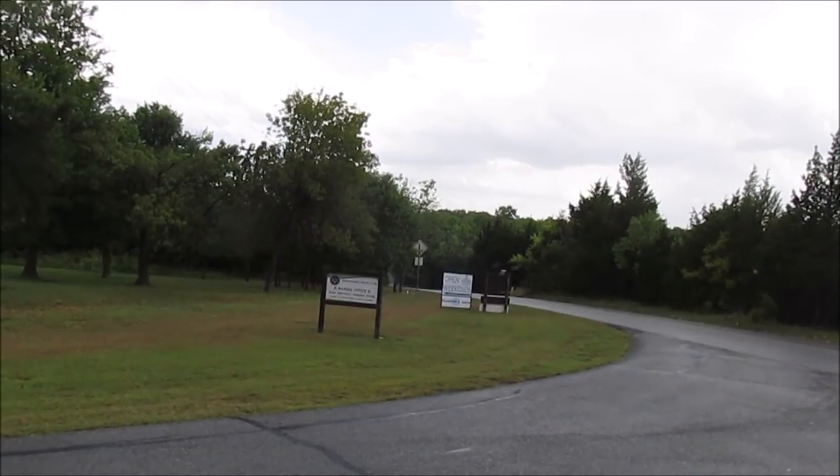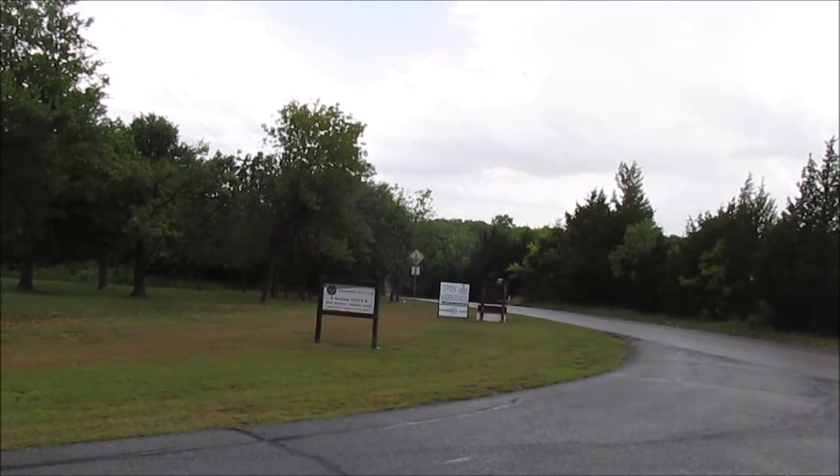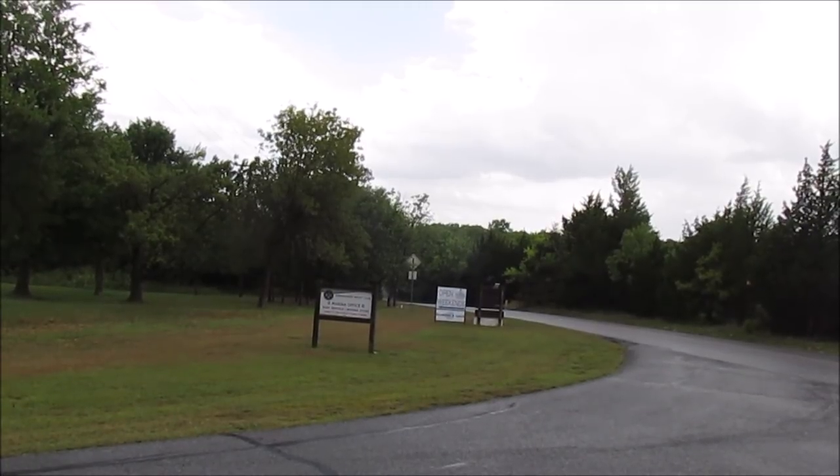Just FYI, they do have boat rentals and a marina store, and also a little restaurant that serves breakfast and lunch. So if tent camping, RVing, or screen shelters aren't for you, maybe a boathouse would do — yep, they even rent boathouses here. Eisenhower State Park in Texas is about 100 miles northeast of Dallas, so check it out and get more information if that's something you think you might enjoy.